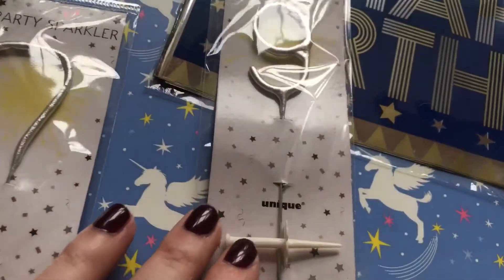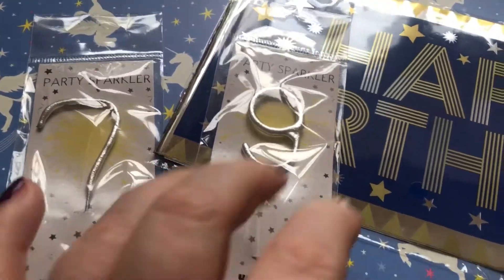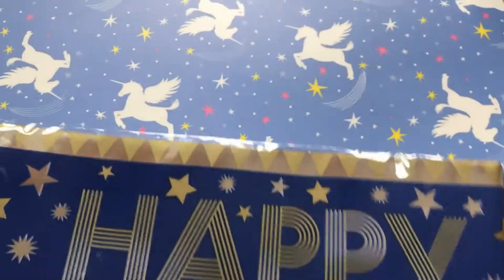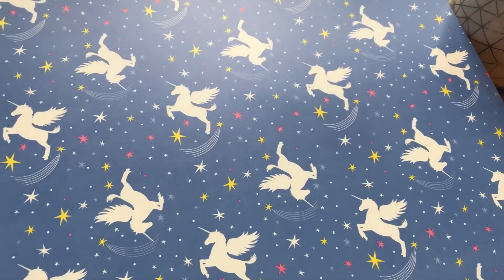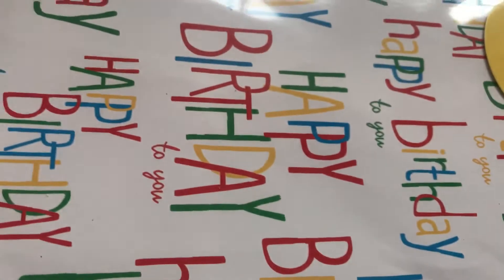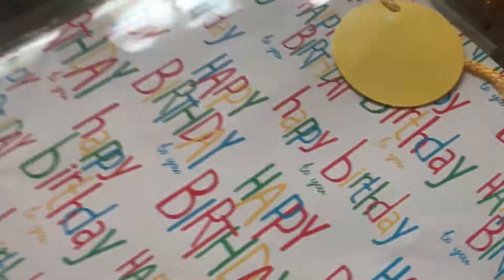I got two party sparklers — even though there's not going to be a party, I just thought they'd be fun. It's a seven and a nine. I got a happy birthday banner in blue, which was a pound. I got this unicorn placemat, again I think it was a pound, and I'm going to get a few of these because I really like them. Then I got a two-pack of large gift bags — on one side it's colourful writing and on the other it's just like confetti.